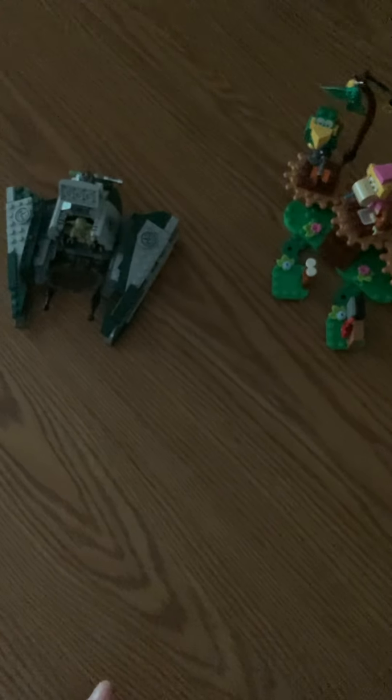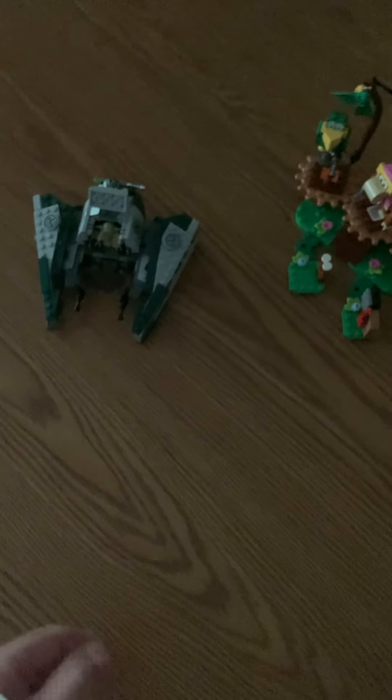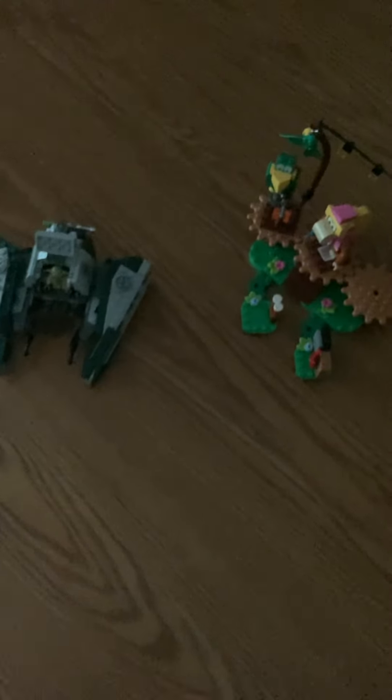The 35 dollar price point for a 250-piece set bothers me a lot.